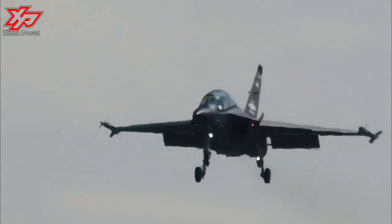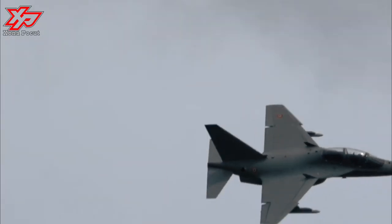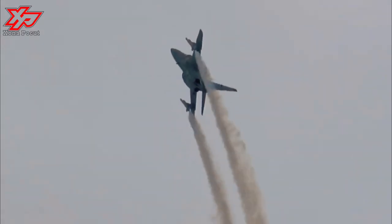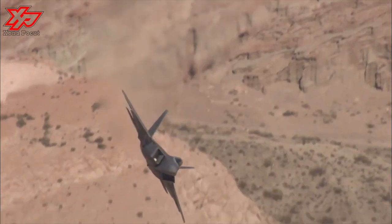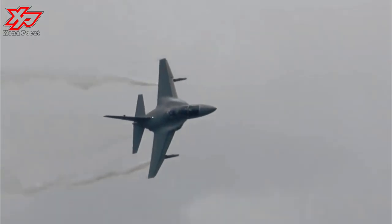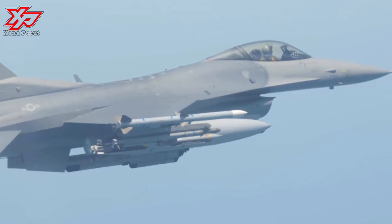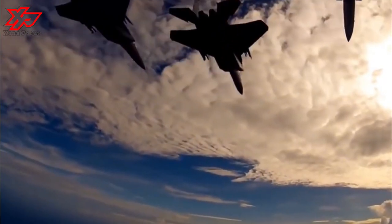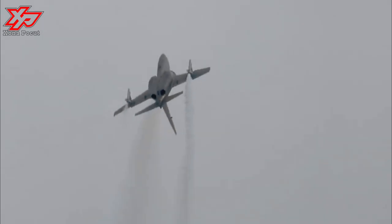The M346FA fighter-attack aircraft features a digital glass cockpit accommodating two crew members in tandem configuration. The cockpit incorporates LCD multifunction displays, head-up display, night vision goggle device, voice command system, self-protection system, helmet-mounted display systems, navigation and communications, and traffic collision avoidance system. The onboard four-channel fly-by-wire flight control system offers increased mission reliability and flight safety.